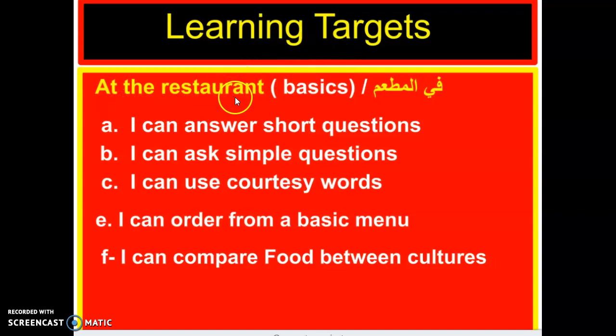At the restaurant — Fi al-matam. Al-matam means restaurant; fi means 'at.' First learning target: I can answer short questions. Second learning target: I can ask simple questions. Third learning target: I can use courtesy words. Fourth learning target: I can order from a basic menu. And last but not least, I can compare foods between cultures.